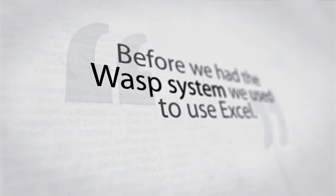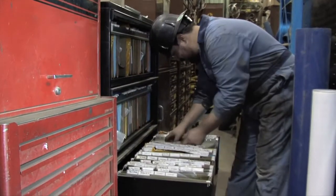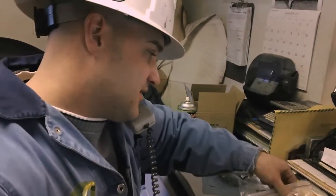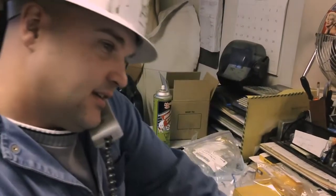Before we had the WASP system, we used to use Excel and basically it was a hand-checked item, same as normally shipping and receiving procedures would be. We would physically enter that data into the spreadsheet and do the counts that way.